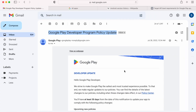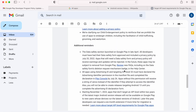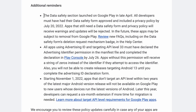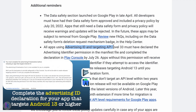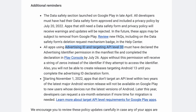Coming to the point, last month I received an email regarding the Google Play developer program policy update for my Google Play developer account, in which they mentioned some reminders about important tasks to be done. We have previously discussed the data safety section and advertising ID form — you can find links to those videos in the description box. Now there is one more reminder, which is very important.